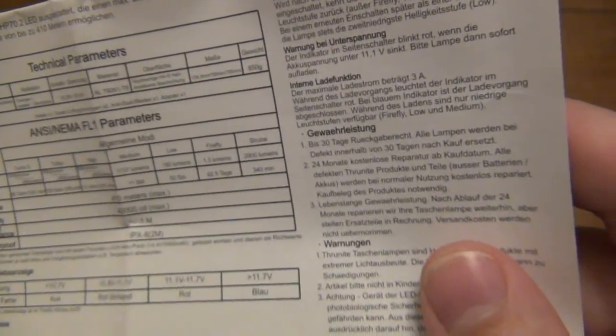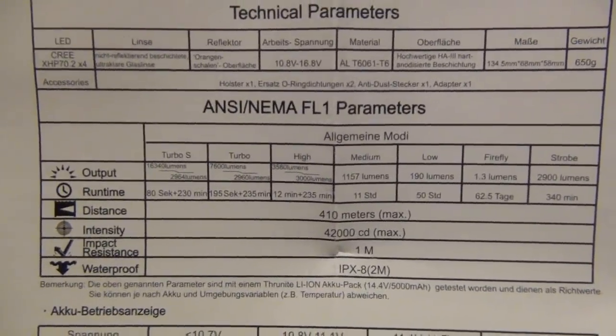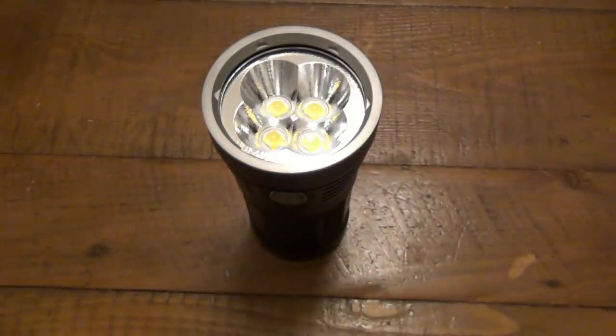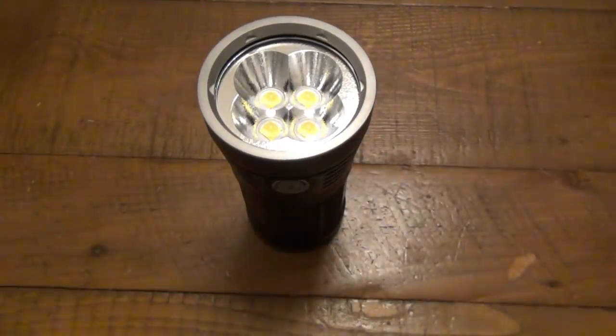Here we go — making sure I'm showing you the English version. You can pause your screen right there to see all the outputs and run times. Again, 16,340 lumens on the Turbo S mode for 80 seconds. After the 80 seconds it drops down to 2,964 lumens for over 230 minutes. So keep in mind, if you need the light for a longer duration than 80 seconds, you're still getting almost 3,000 lumens — which is crazy bright — for 230 minutes, and then so on.